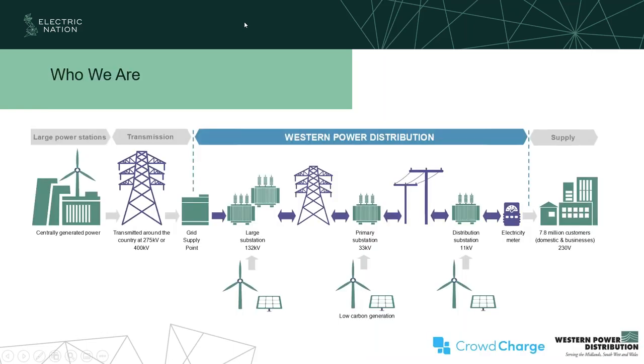The Electric Nation project was led by Western Power Distribution. We are the electricity distribution network operator for about 7.9 million customers in the Southwest, South Wales, East and West Midlands. Our job is to distribute the energy around the UK from 132 kV down to low voltage level. We're also tasked with connecting new low carbon generation to the network — solar, wind, and obviously EVs — and vehicle to grid is going to play quite a big part in our network going forwards.